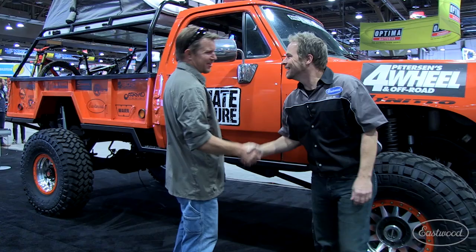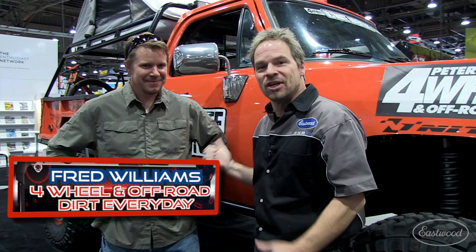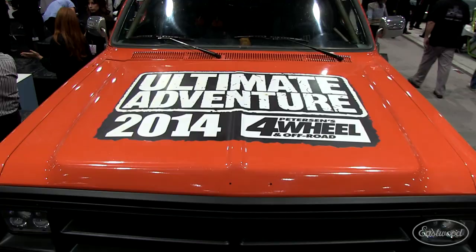Hey guys, we've got Fred Williams here from Peterson's Four Wheel and Off-Road Magazine. He's the editor of a great book, something I've actually followed for quite a while. And we've got a great truck behind us, but we're going to get to that in a second. First, Fred, tell us and people that are watching what you're doing.